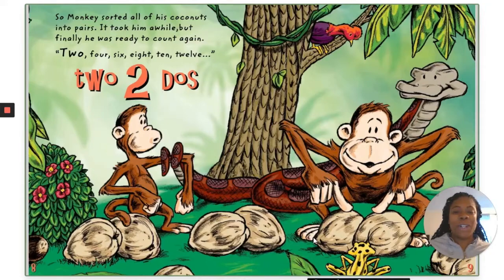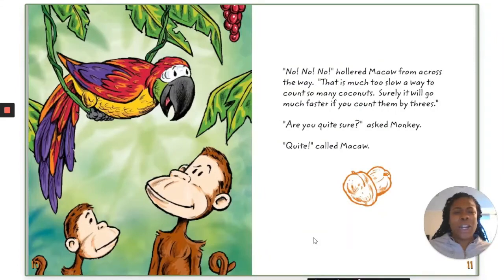Two in Spanish is dos. "No, no, no!" hollered Macaw from across the way. "That is much too slow a way to count so many coconuts. Surely it will go much faster if you count them by threes."